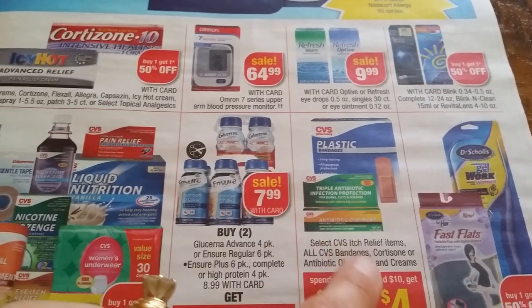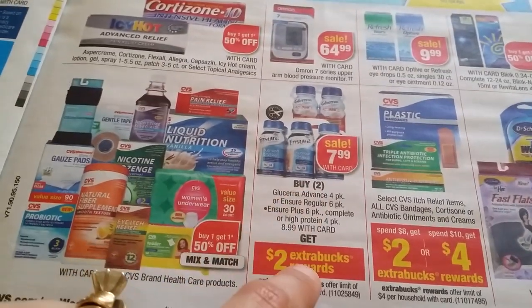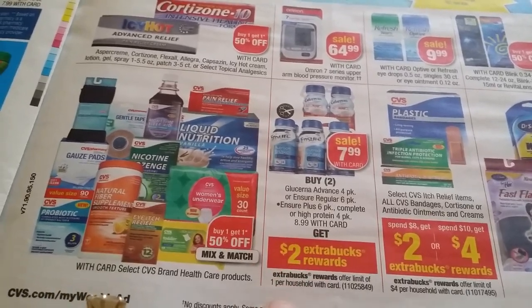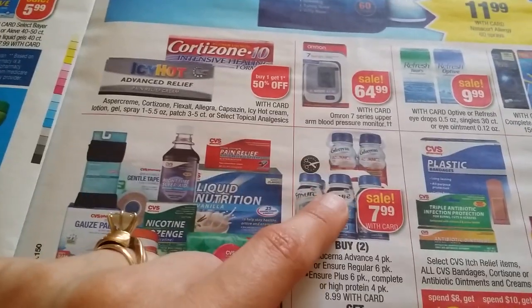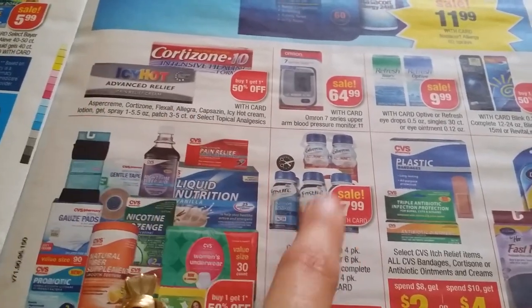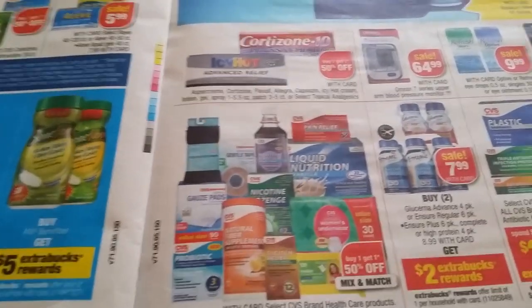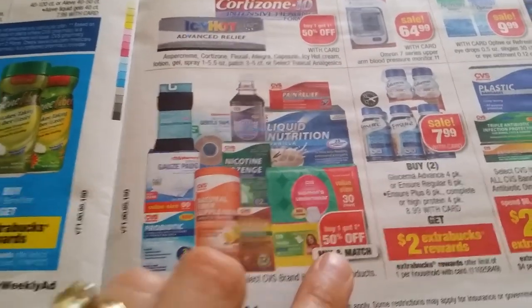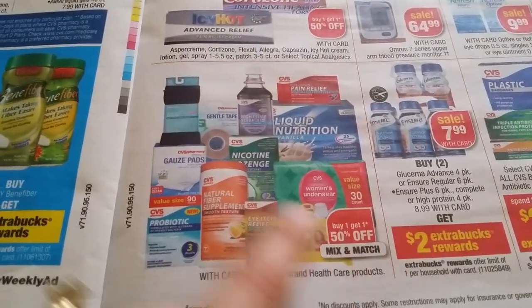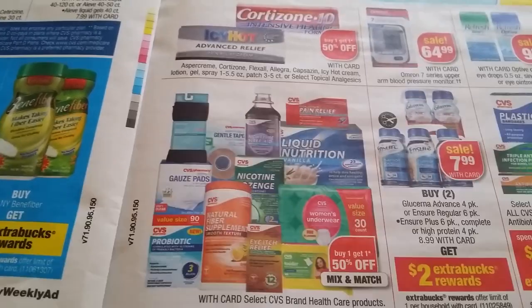CVS brand first aid items, $7.99 for Ensure — buy two get $2 back, one per household. Remember — when there's a buy one get another 50% off deal, lock it up and wait until the deal comes so you have your perfect deal in the end. Buy one get another 50% off mix and match on all brand health care products. That's everything.